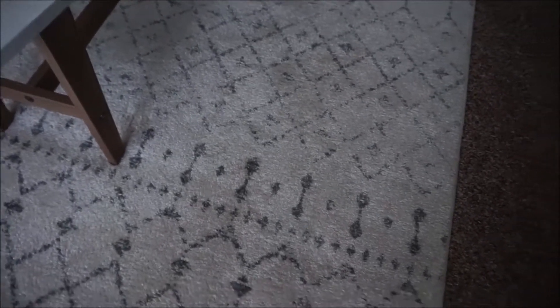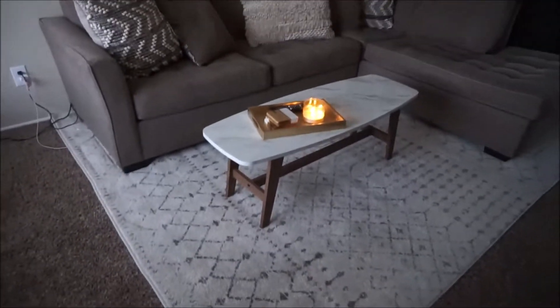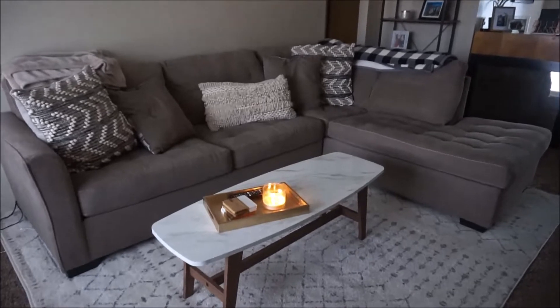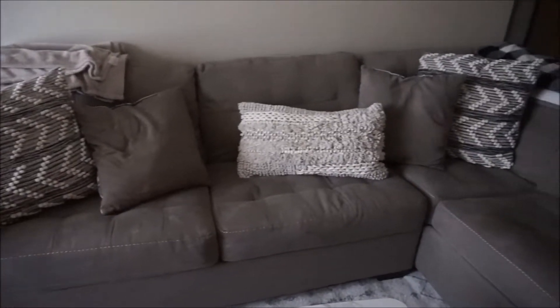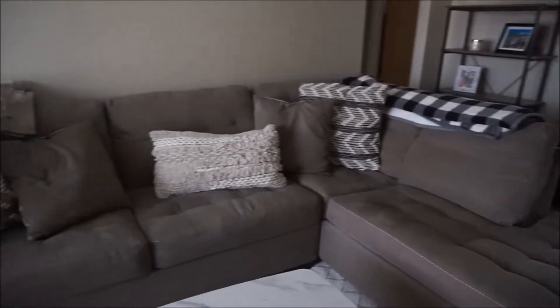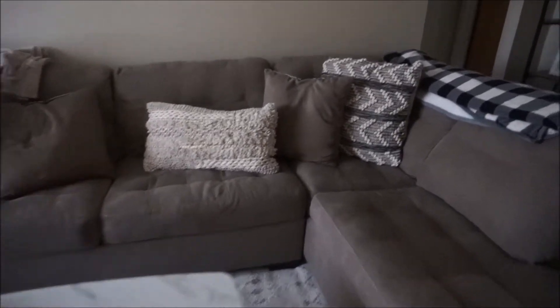Here's a closer look at the rug. It was supposed to be black and white but it came in and in the light you can see it looks more gray. But I feel like it ties in well with my couch — my couch is coming off a little grayish too, it's like a taupe color. I really wanted something bigger that had this lounge area, so I'm super excited about my couch. And my pillows finally — I've been looking for pillows forever.